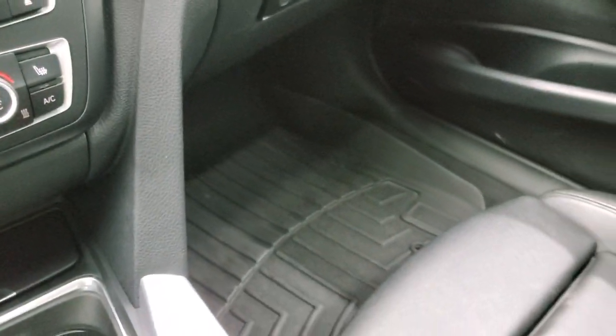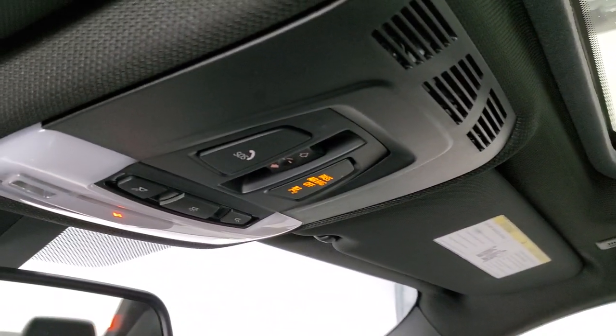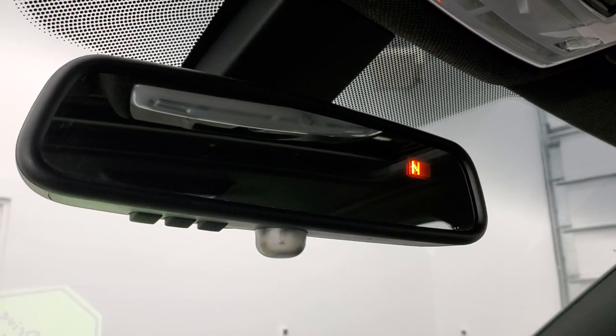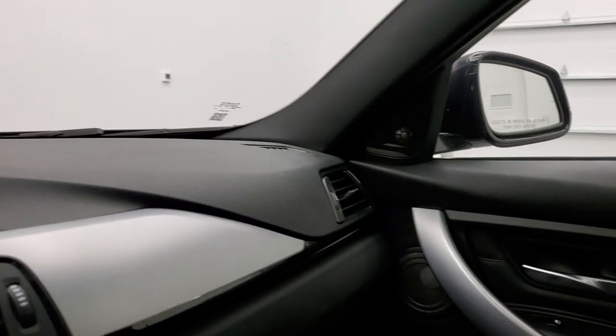The passenger side floor mat and seat are in excellent condition, no rips or tears on there. It smells very clean inside this car — I do not believe it's ever been smoked in. The headliner is in excellent shape. You get a power sunroof, SOS buttons up there, map lights, a compass display in the mirror, and home link buttons on that mirror as well for your garage door security systems and lighting systems.